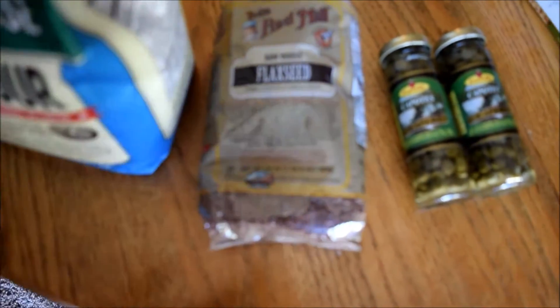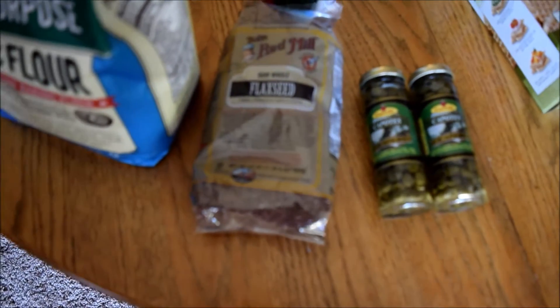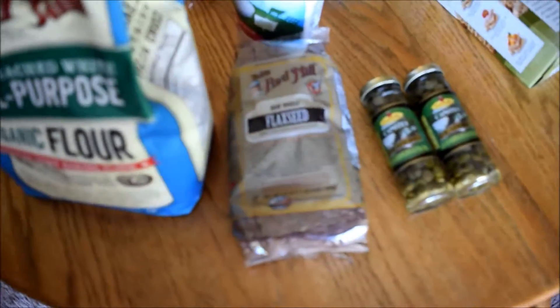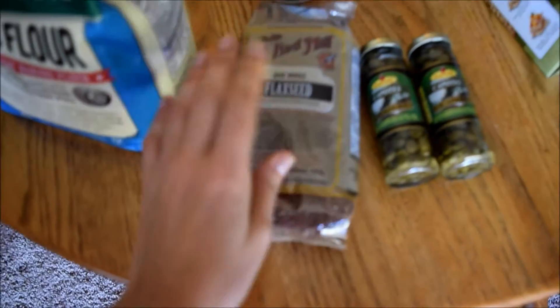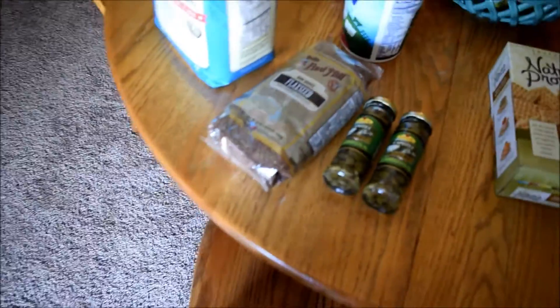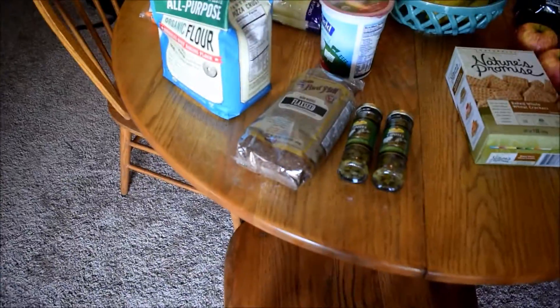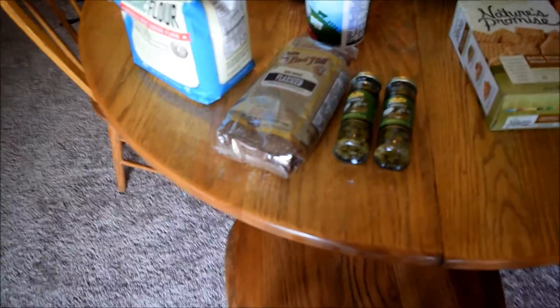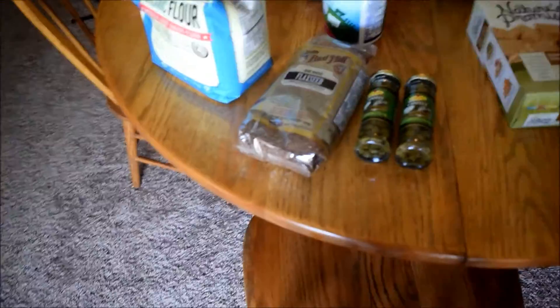Next I got some flax seeds — whole flax seeds. I'm going to use these in my yogurt. I can put them in salads and stuff like that. I'm trying to be mindful of how many omega-3s I'm getting and trying to increase those. I'm going to write a post about that later this week on my blog, but flax seeds are a really good source of omega-3s, so I'm going to try those out.